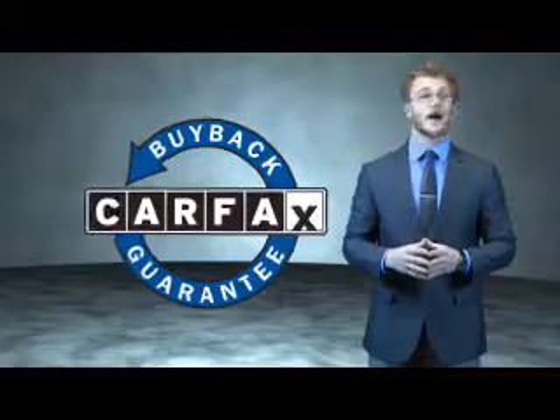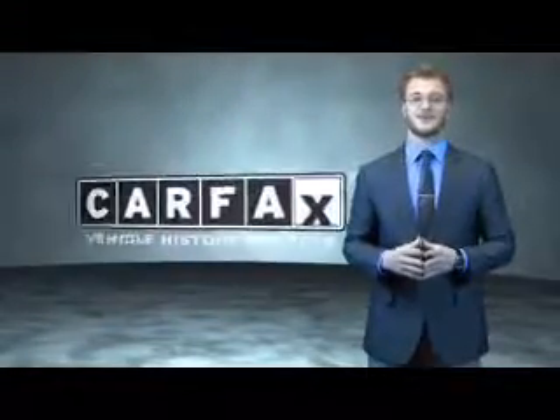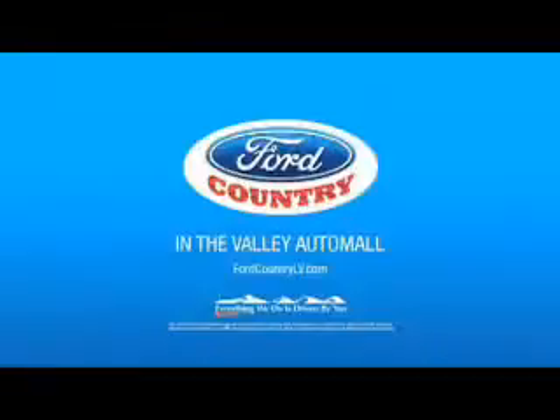Be sure to find a complimentary copy of the Carfax Vehicle History Report online or contact the dealership. Just say, show me the Carfax. Call or click to contact us today. Visit Ford Country in the Valley Auto Mall today.